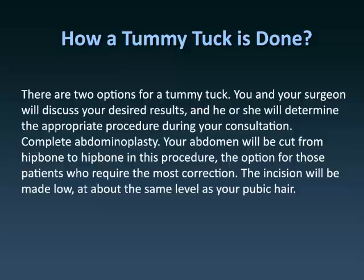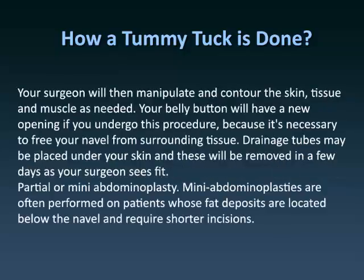Complete abdominoplasty: Your abdomen will be cut from hip bone to hip bone in this procedure, the option for those patients who require the most correction. The incision will be made low, at about the same level as your pubic hair. Your surgeon will then manipulate and contour the skin, tissue, and muscle as needed. Your belly button will have a new opening if you undergo this procedure, because it's necessary to free your navel from surrounding tissue. Drainage tubes may be placed under your skin and these will be removed in a few days as your surgeon sees fit.